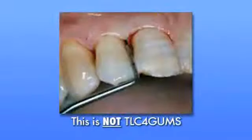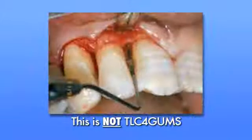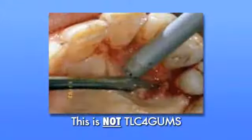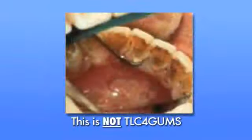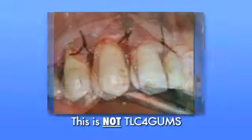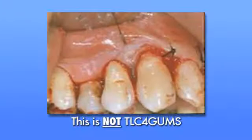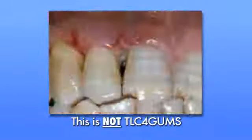In more severe cases of periodontal disease, many dental offices will refer you to a periodontist for periodontal flap surgery. During periodontal flap surgery, the periodontist will make an incision along the gum line and resect a flap of gum tissue. This gives the periodontist direct visualization of and better access to the tartar on the root surfaces. After the tartar has been removed, stitches are placed to aid in the healing process and are then removed about 7 to 10 days later.